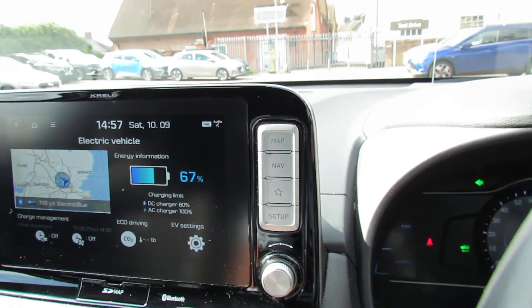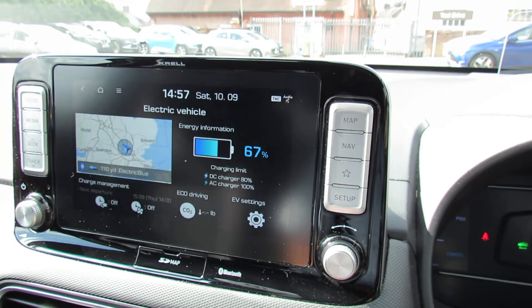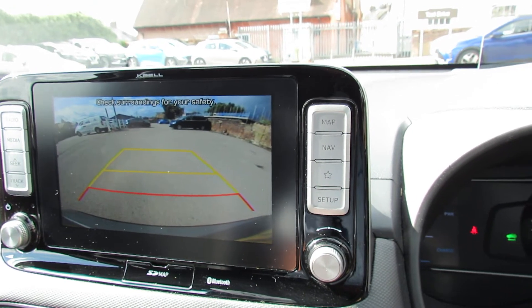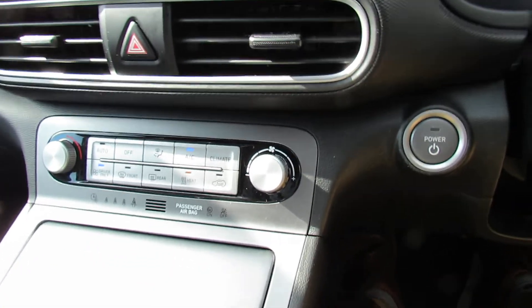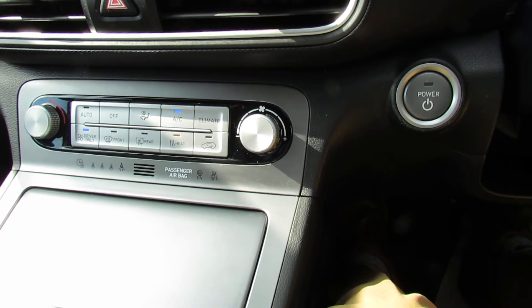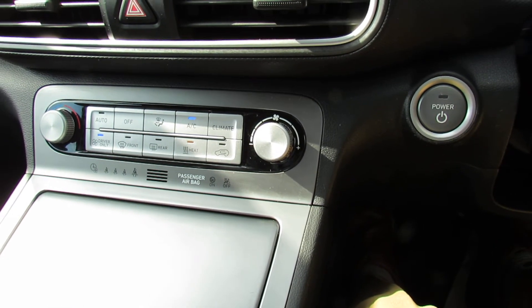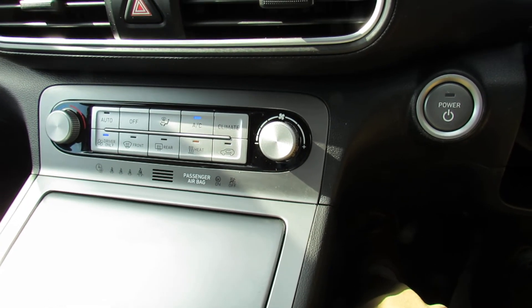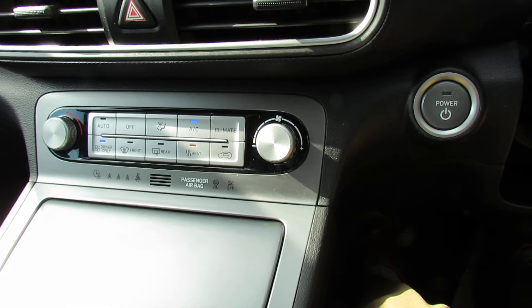I mentioned the reversing camera - let's pop her into reverse and show you there, making your parking nice and easy. Underneath that we've got your heating and ventilation, and it is climate control air conditioning, so you dial in the temperature you want and the car will keep it at that. In the top right-hand side of the screen you can see the start/stop button for the car.